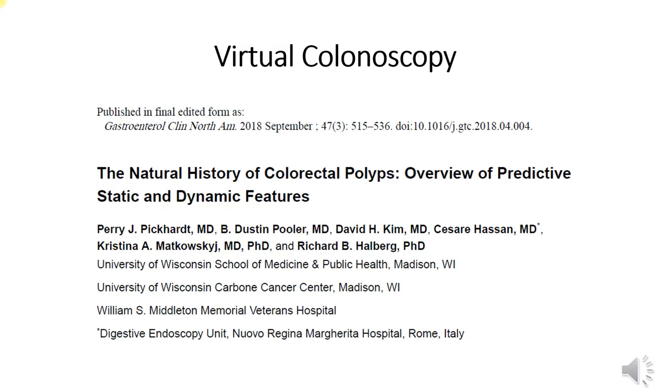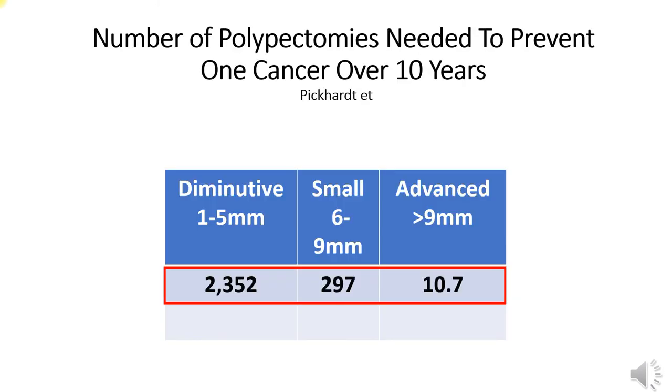In 2018, Perry Pickard and an eclectic group of polyp scientists and modellers published a remarkable paper providing an unprecedented deep dive into the natural history of colon polyps. The modeling provides remarkable insights. By aggregating a vast array of data, they were able to calculate the number of polypectomies needed to prevent one cancer over 10 years. Their modeling is striking: considering diminutive polyps, around 2,300 polypectomies would be required to prevent a single cancer over a 12-year period.